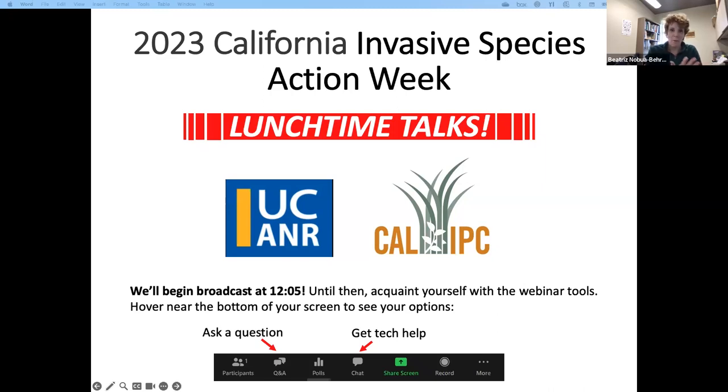Let's start with welcoming everyone again. My name is Beatrice Novoa-Berman. I'll be your host today. I work at the UC Cooperative Extension as an urban forestry advisor, and we have today Randall Oliver and Julie Clark, also from UC Cooperative Extension, and Ricky Lara, who will be our presenter today.